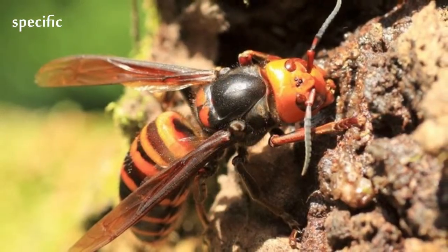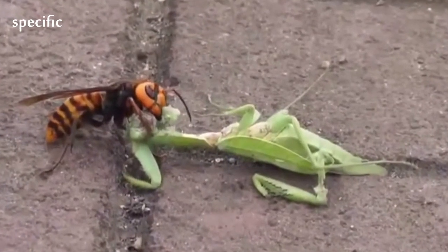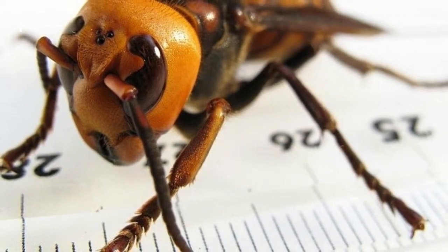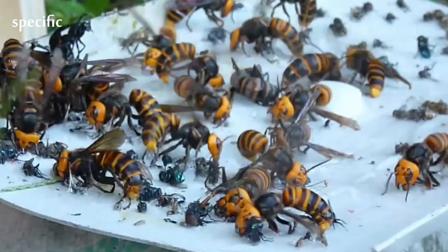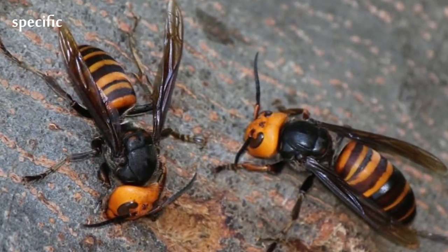Nests of Vespa typically lack a developed envelope. During the initial stages of development, the envelope is in an inverted bowl shape. As the nest develops, one to three rough sheets of combs are created. Often, single primordial combs are created simultaneously and then fused into a single comb. A system of one main pillar and secondary pillars connects the combs.